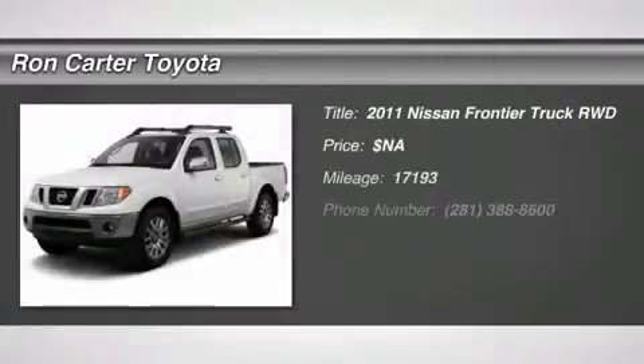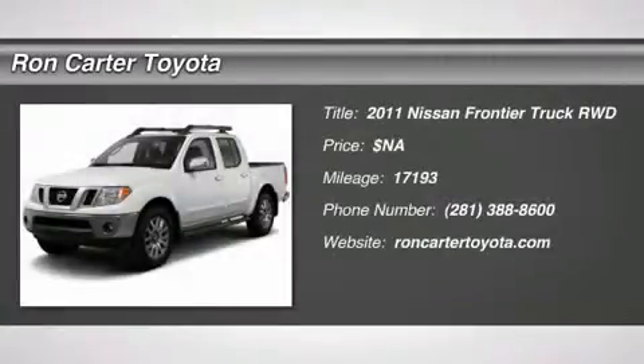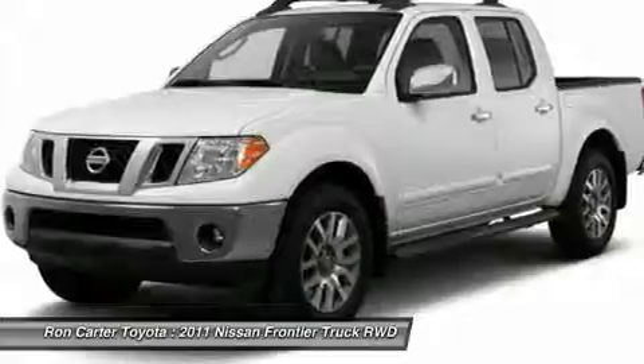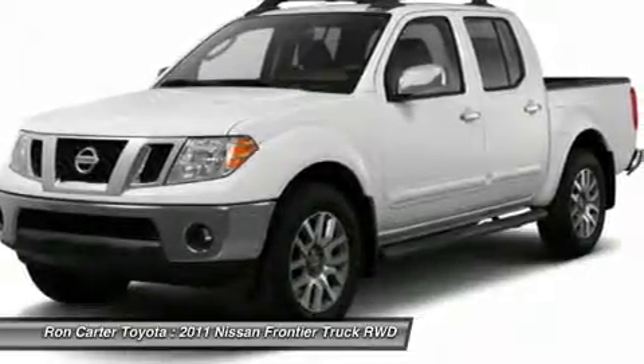The 2011 Nissan Frontier. The Nissan Frontier offers a full-length, fully boxed frame for strength, serious off-road capabilities, and a five-star rating for side impact crash safety.